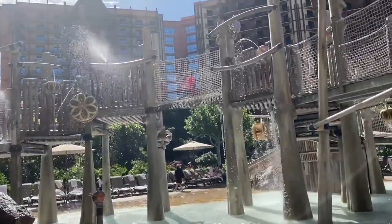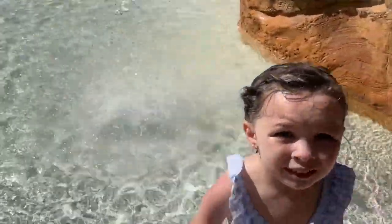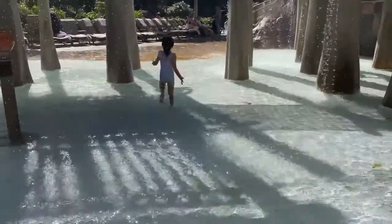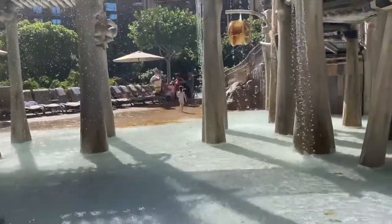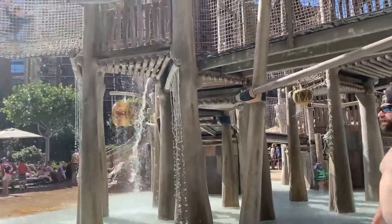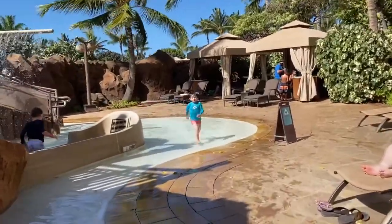It's not super crowded right now, which is good. We might take a break if it gets really crowded later. There's another set of stairs over there. Our cabana is just right here — super close. It's cabana one.